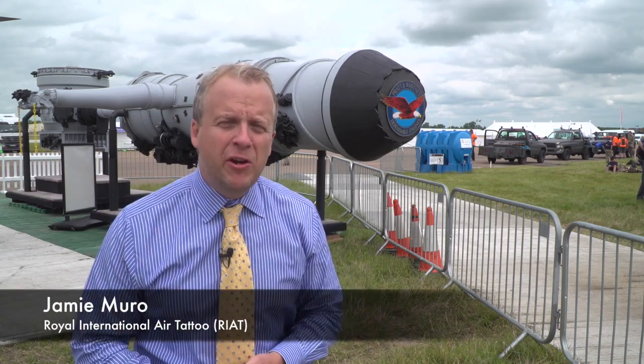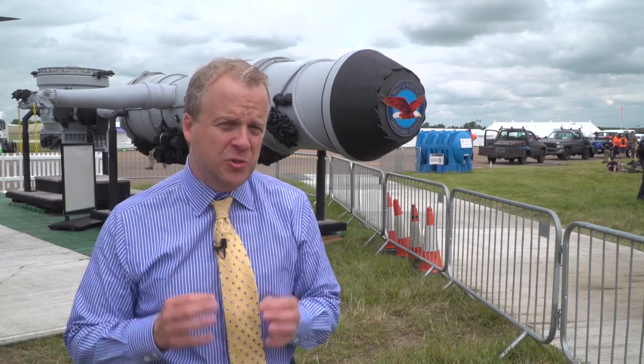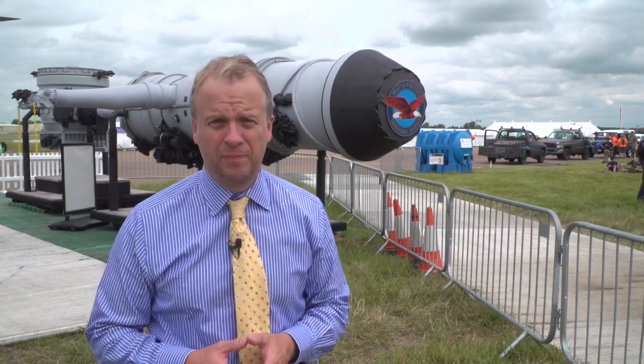Hello, everyone, and welcome to the Royal International Air Tattoo, commonly referred to as RIAT, the largest military air show in the world.